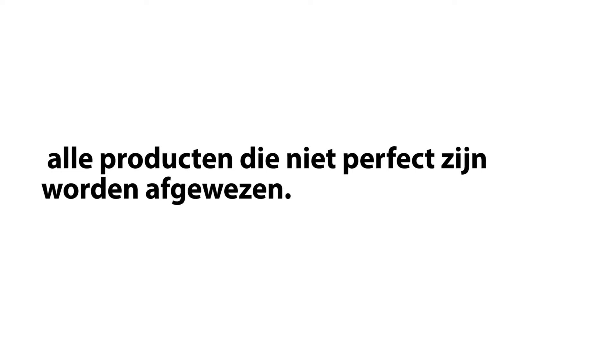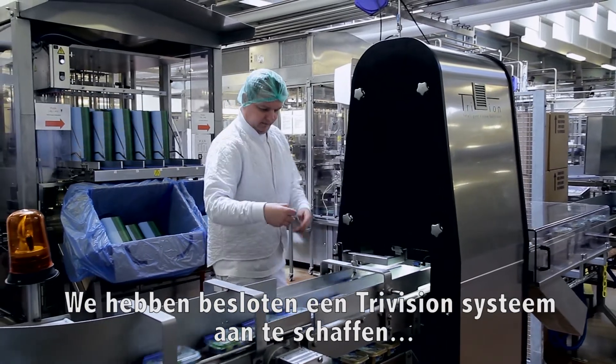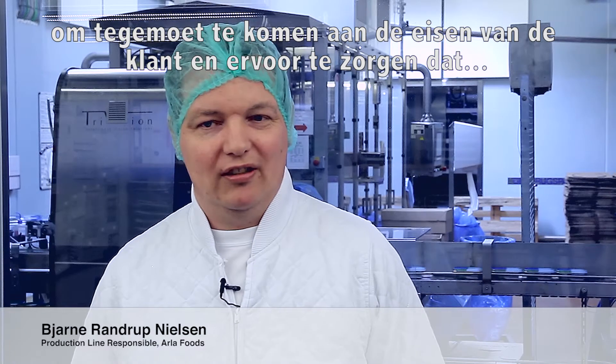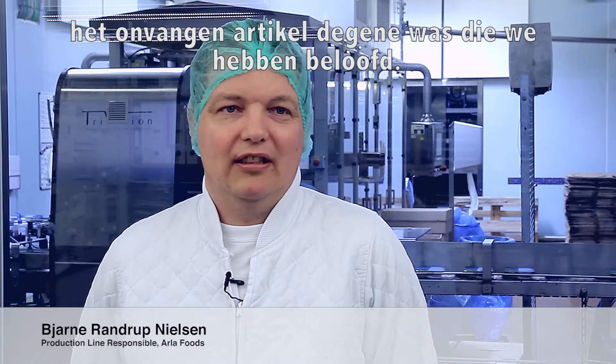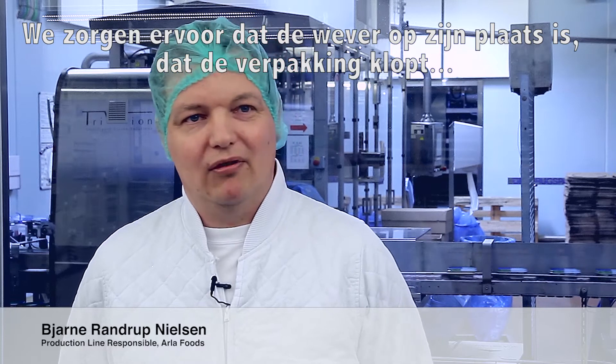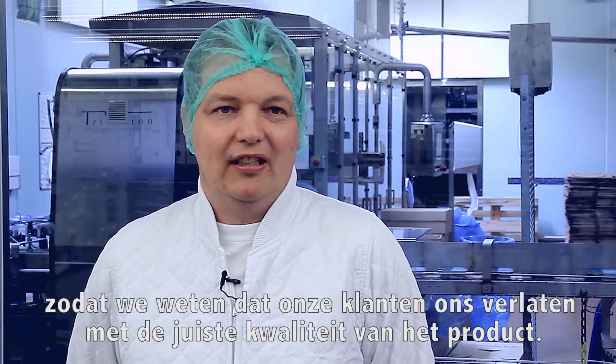The TriVision product inspector effectively ensures that all products which are not perfect are rejected. We decided to acquire a TriVision system here at our dairy to meet customer requirements and ensure the article they received was the one we'd promised — making sure the wafer was in place, that the packaging was right, and knowing they would leave our dairy with the right quality and product.